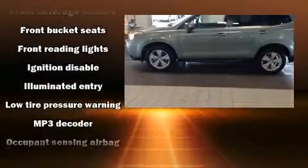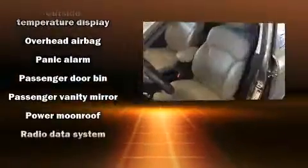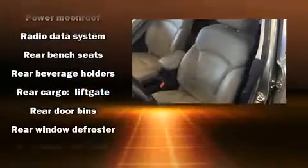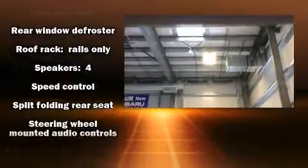a tachometer, rear wipers, and cruise control. For drivers who enjoy the natural environment, a power moonroof allows an infusion of fresh air. Curtain airbags combine with standard stability control in creating a comprehensive safety network.